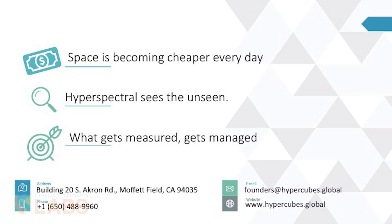We just need two million dollars to begin the process of getting the solution to market. And I want to leave you with three things. One: space is becoming cheaper every day — it is really becoming very cheap. Two: hyperspectral will see the unseen, all the things you are not seeing with the naked eye. And three: if we cannot measure what's happening to the earth at a global scale, we cannot manage it. Thank you very much.